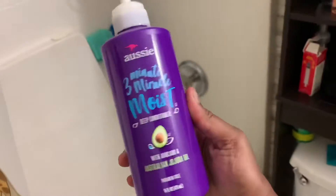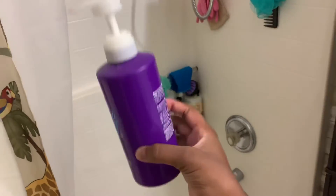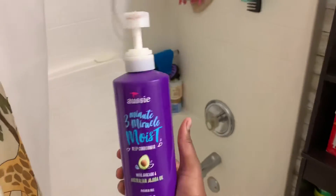I probably won't leave it on for that long. And then my pride and joy — the Aussie Three Minute Miracle Moist deep conditioner, this big bottle, was five bucks at Target. I'm gonna go ahead and wash my hair. It's really not that bad — I wash every week to get the product out.